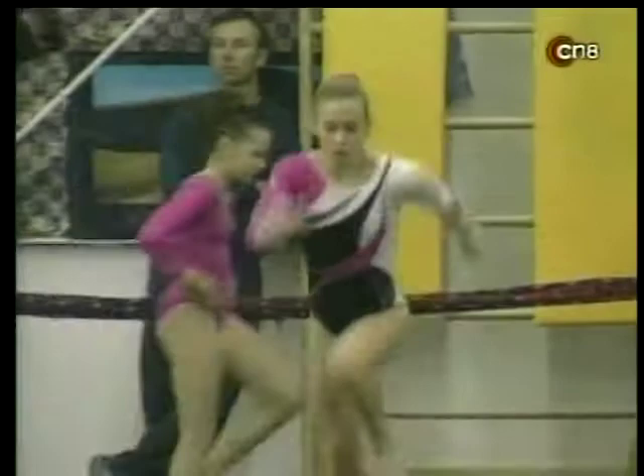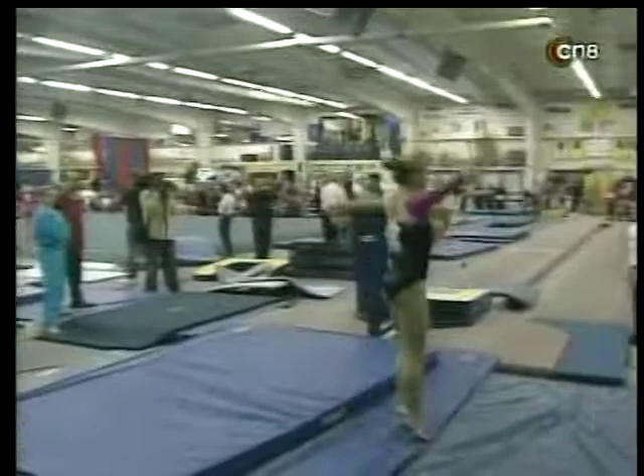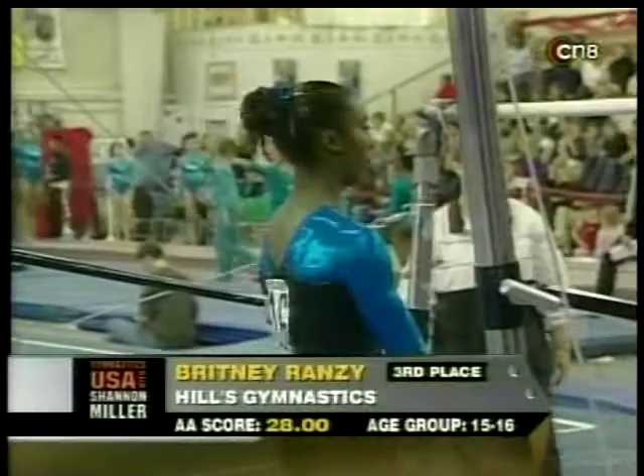Here's her last run of the meet, trying to get into the medal category. Yurchenko full twist — oh, a little off to the side, but she actually did a more difficult vault. And a great score of 9.575. So Randy Stageberg trying to get up into the top three spots with that.